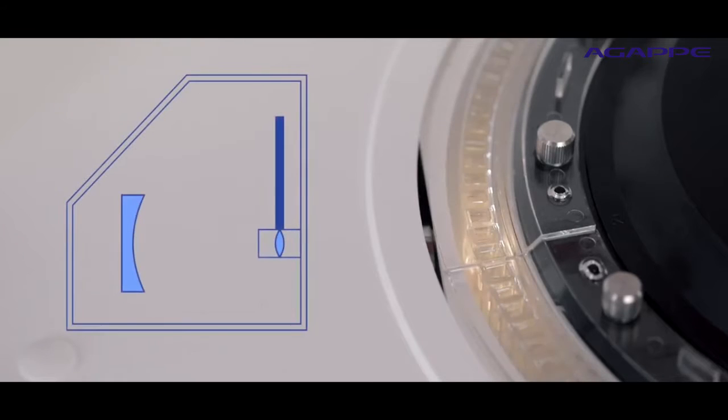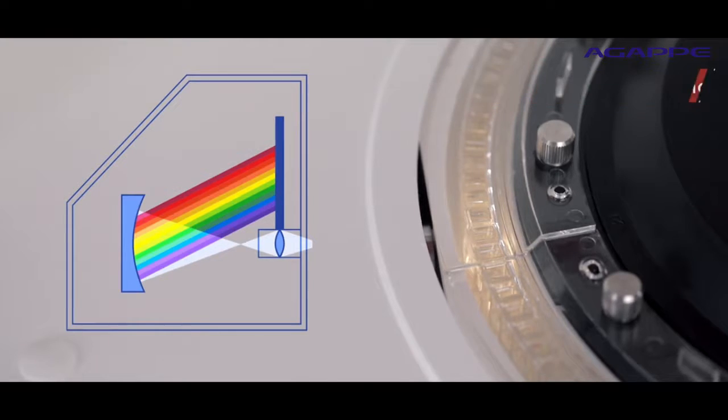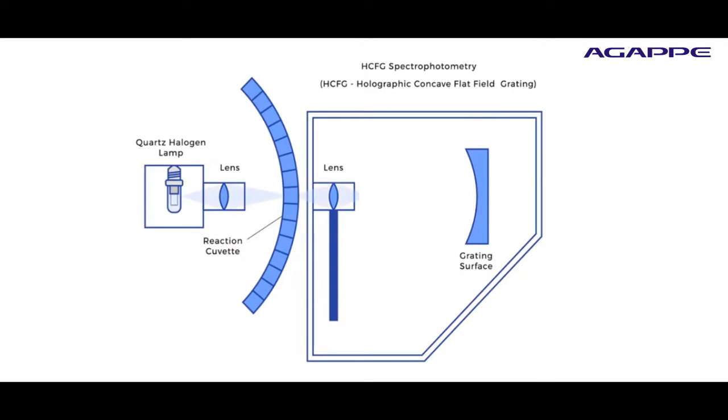The optical system utilizes holographic concave flat field grading photometry with a hydro cooling system to prolong lamp life. Twelve wavelengths from 340 to 800 nanometers are available to accommodate most clinical chemistry testing requirements.